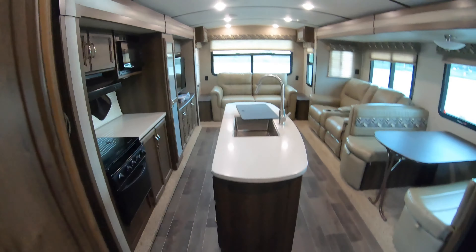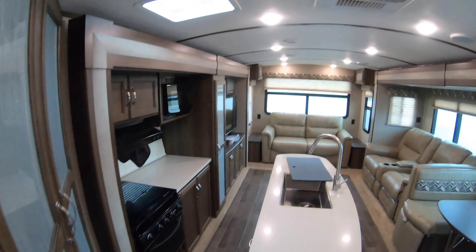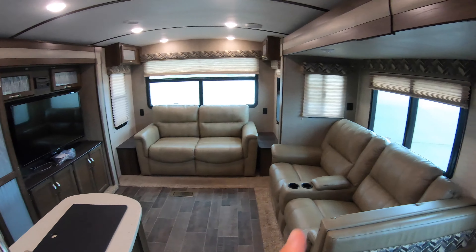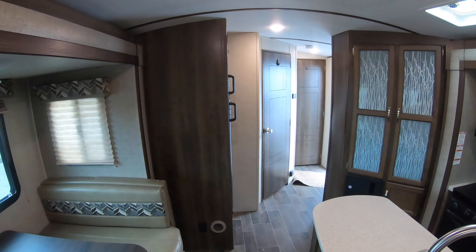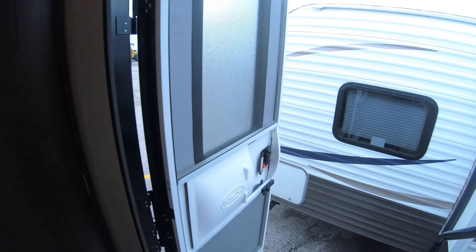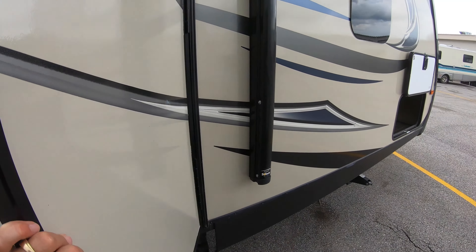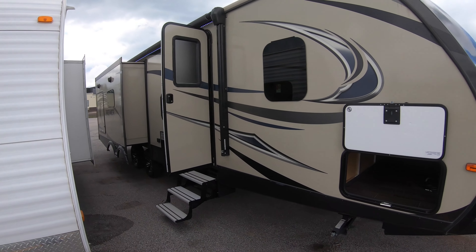One more look at this beautiful living area with that cream-colored furniture — makes it much lighter in here. And what a lot of people like is that the theater seating is right across from the TV. One last thing: this unit is still half-ton towable. It's only 6,800 pounds dry, so with a weight distribution hitch and a nice newer half-ton, it's not a problem to pull.